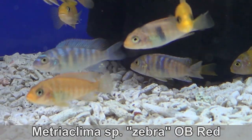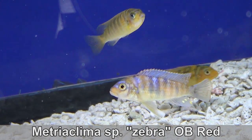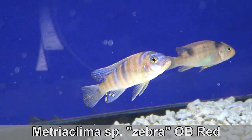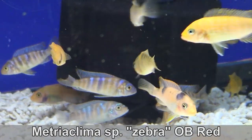Maitria Clima SP Zebra Obie Red. OB stands for orange blotch — most people think that it's orange blossom, but it's not. Orange blossom is much prettier though. The fish will keep these blotches with age, and the males also seem to have more blue reflections in their bodies than the females do.